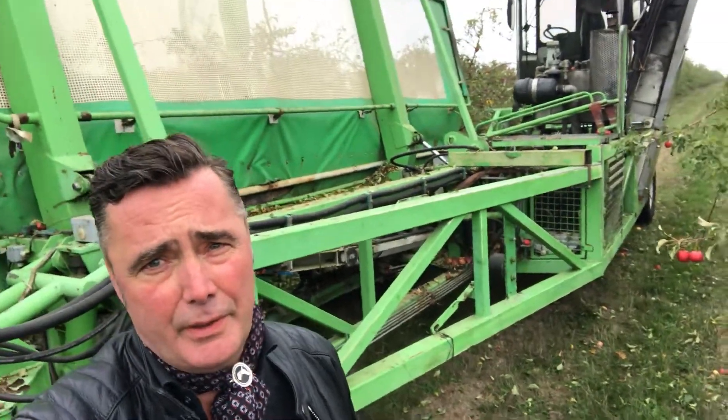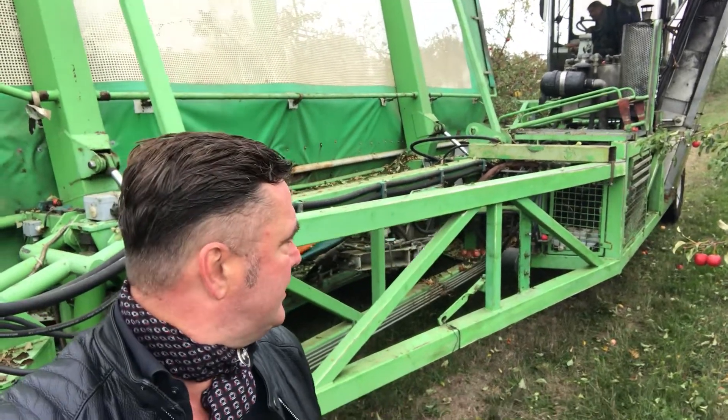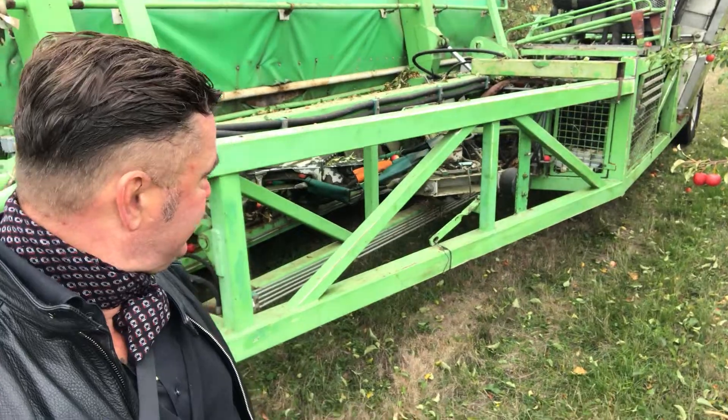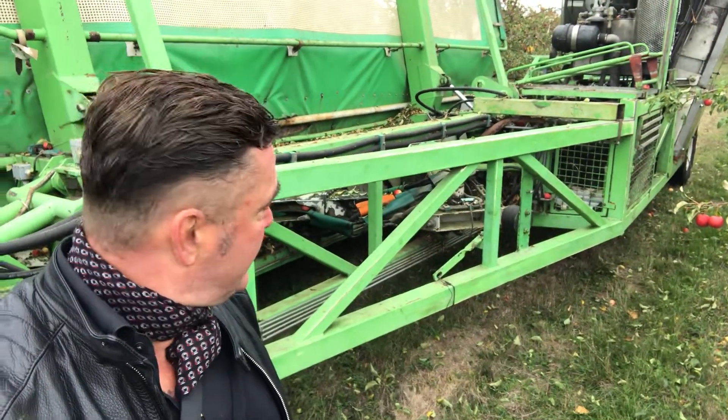We are using here a small engine — we don't need a big one. We have here a 70 horsepower Joystar engine. And you can see behind me the automatic shaker in the rest position.